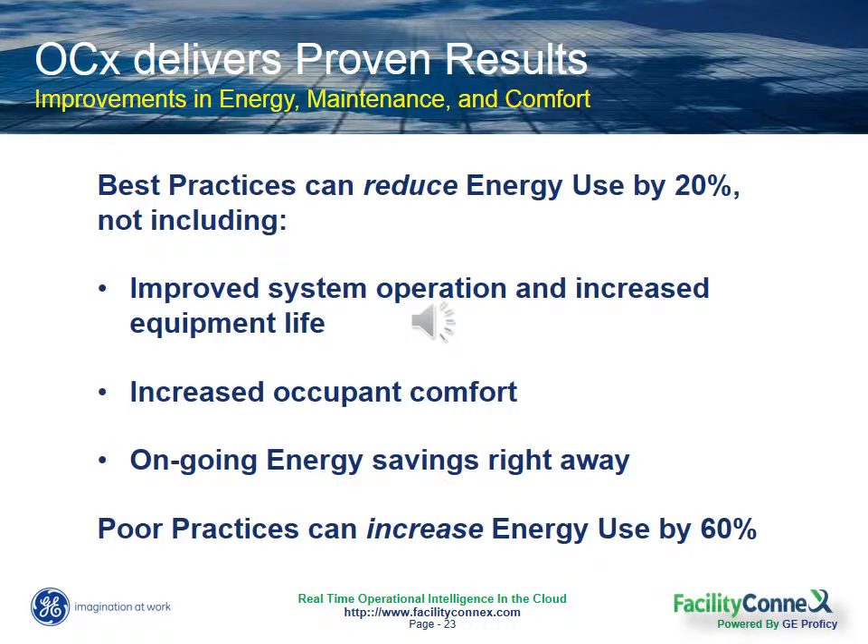So what we know about implementing these best practices with an ongoing commissioning strategy is that it can reduce energy usage by 20% or more. And in addition, it can help you improve system operations, processes, and increase your equipment life, increase your occupant comfort, and deliver energy savings right away and ongoing.